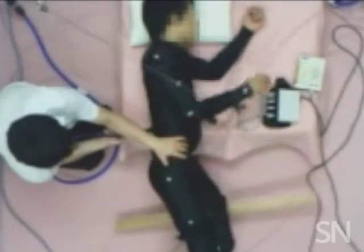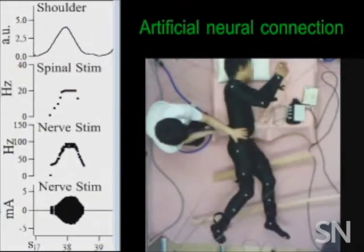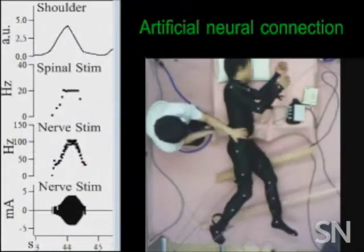A person swinging arms can drive the motion of his legs with a new prosthesis. In an experiment, 10 healthy men were asked to lie on their sides with their legs suspended by wires. That allowed scientists to see subtle leg movements caused by the prosthesis.